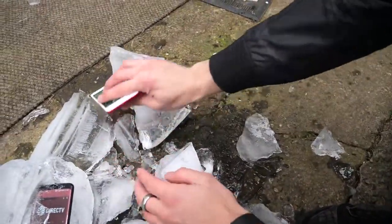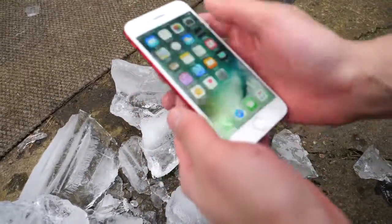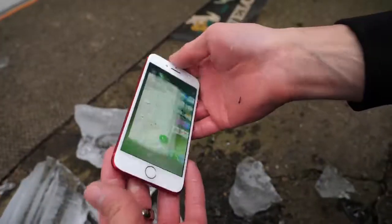So there we go. There's that product red — beautiful, it's flawless. It works. Home button works. Really nothing bad to say here.